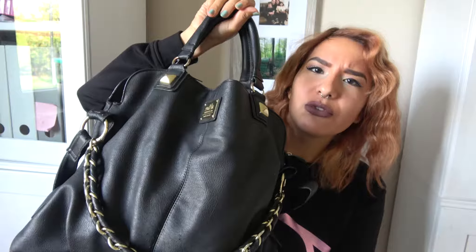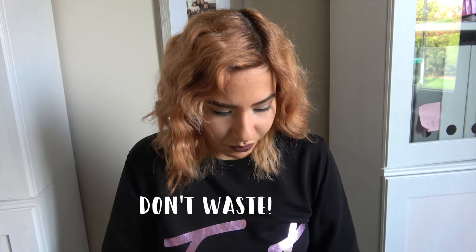So this is my bag. It's really old — like three or four years old, I don't know. I'm not like in style, but I still use it. It's still perfectly usable.